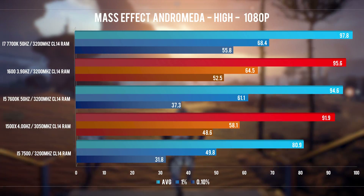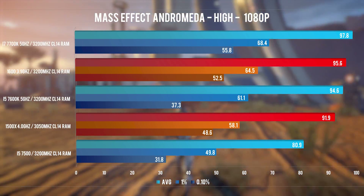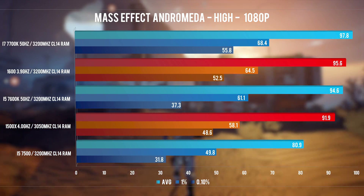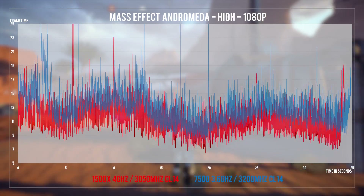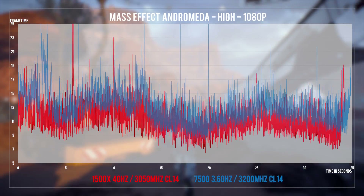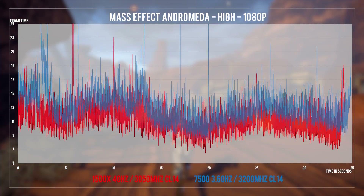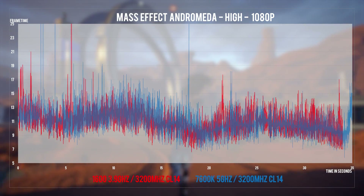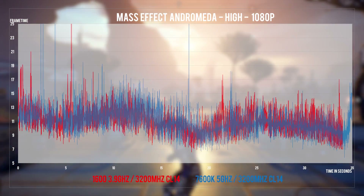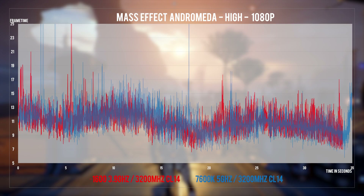Mass Effect Andromeda on the other side really suffers on the i5-7500, so the 4GHz 1500X pulls ahead by more than 10FPS while also delivering nicer lows. We also get to see the 1600 take off in this game, making the most out of this overclocked 1070 alongside the i7-7700K. All CPUs exhibit extensive frame time variance, but the game ran fine except for the i5-7500 which felt noticeably stuttery and dropped well under the 75Hz refresh rate of my monitor.